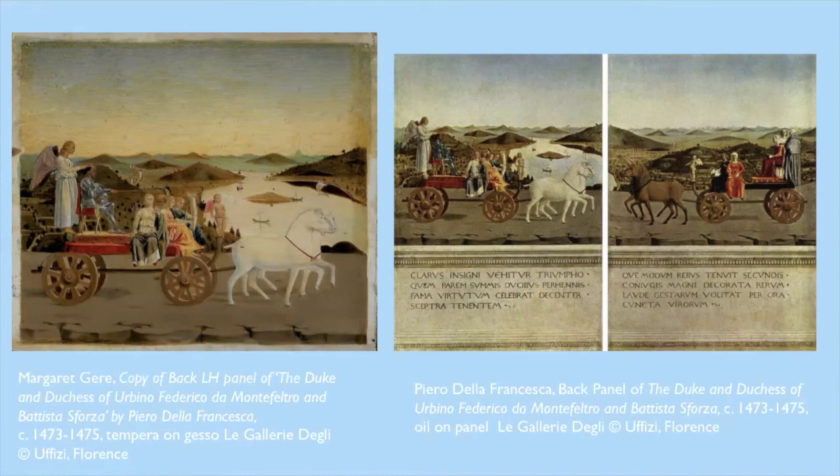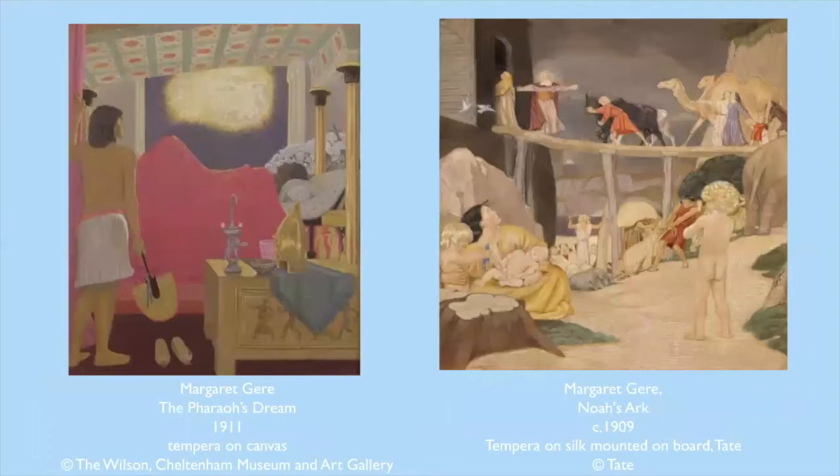But she really did extend her output beyond copies and many of her works were very positively received. In keeping with her influences, a large part of her output was religious paintings, and examples of her religious works can be found in the Tate and in the Wilson Cheltenham Museum Art Gallery. For example, two of these works depict Noah's Ark and Pharaoh's Dream, both taken from Old Testament stories in the Bible, and they really share the illustrative qualities of Gere's Annunciation and demonstrate her interest in symbolism, bright colour and storytelling that she shared with the Birmingham group of artist craftsmen. Gere also produced a number of portraits and flower paintings, the latter of which were praised by her friend, the renowned novelist Virginia Woolf.